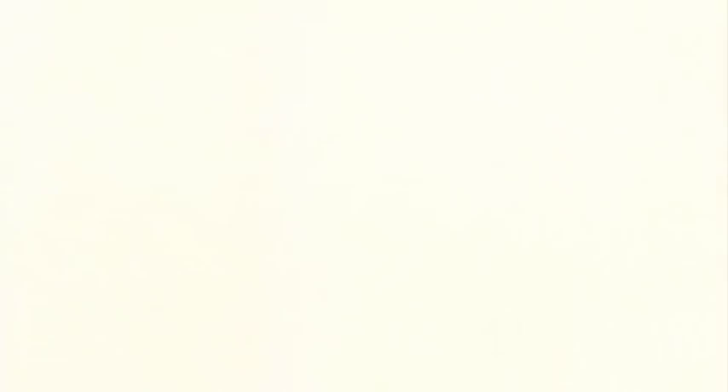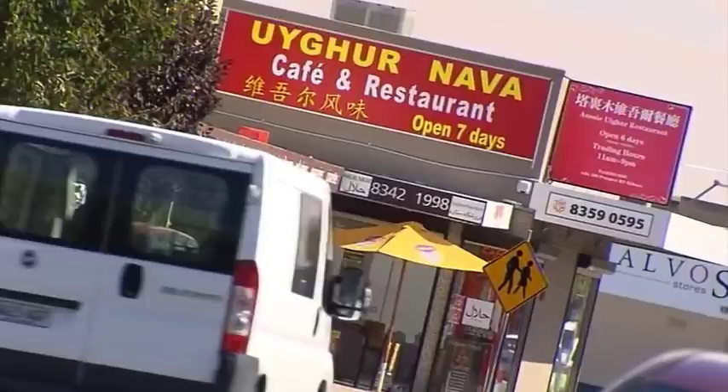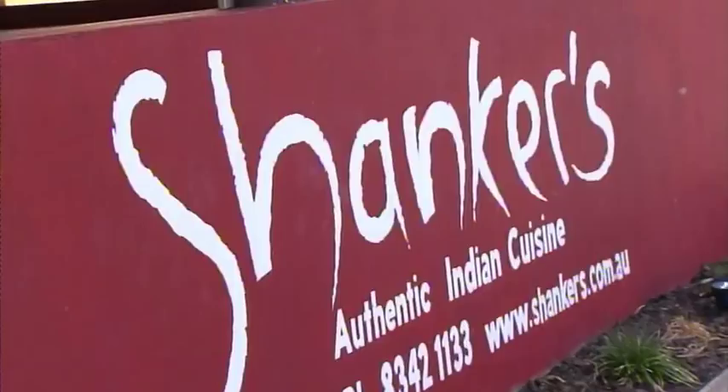That's because of the variety. You'll find Greek, Italian and Vietnamese enclaves in other suburbs, but Prospect and Kilburn seem to be an amazing melting pot of different cultures from practically every continent.